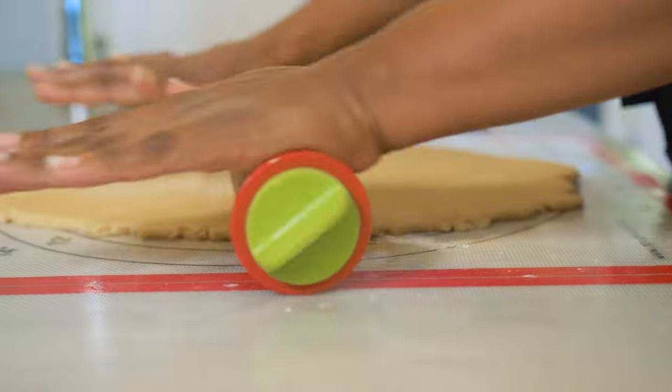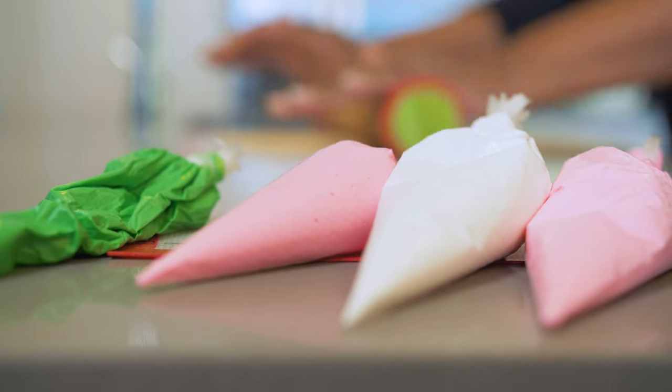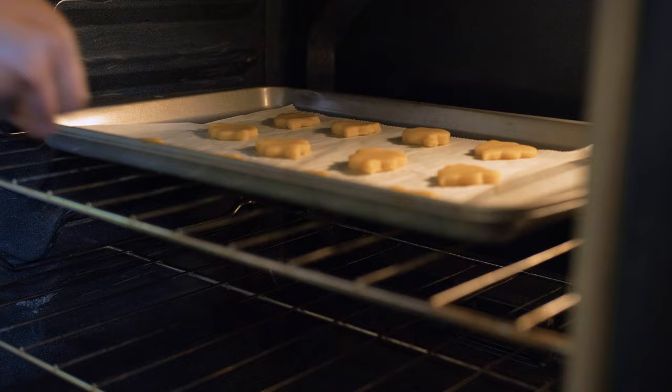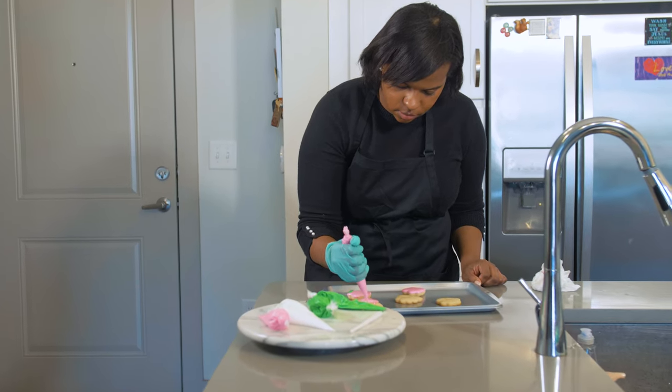I got started baking custom cookies by taking a class hosted by two Mercer alumni. I've always really loved baking — I've baked cakes and cookies my entire life. My mom's an awesome baker so I've learned a lot from her. After I took the cookie decorating class, it gave me an opportunity to really focus on becoming a more skillful cookie decorator, and after posting them on Facebook and Instagram, a lot of people started reaching out asking if I could make cookies for their events.